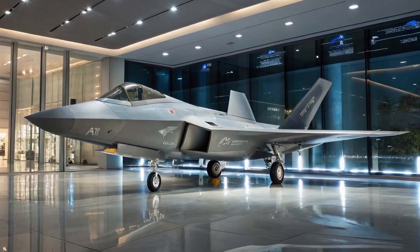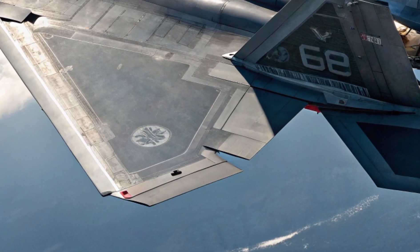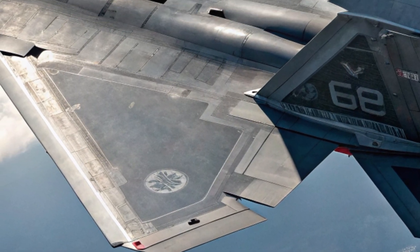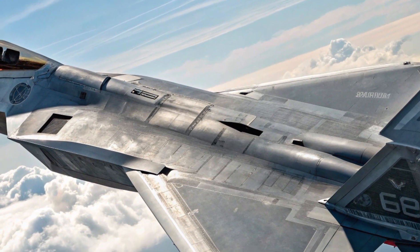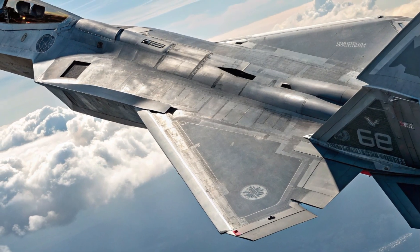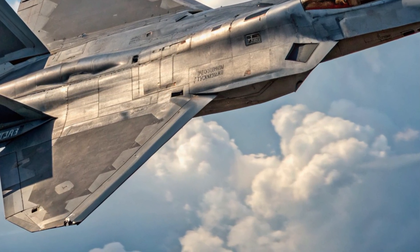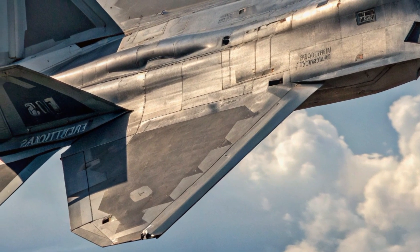Developed by Lockheed Martin and modernized through the U.S. Air Force's next-gen tactical air program, the latest Raptor integrates stealth, speed, and lethality like never before. Designed initially as an air superiority fighter, the 2025 Raptor now bridges multi-role capability with seamless AI-powered avionics, refined radar-absorbing materials, and the revolutionary NGD integration suite.